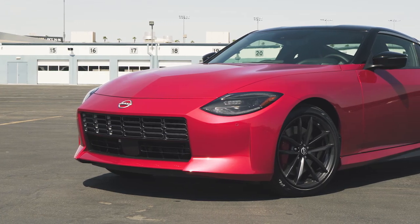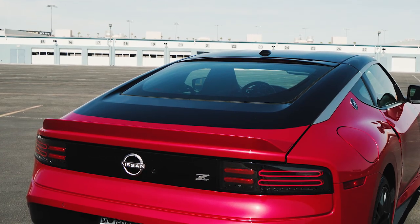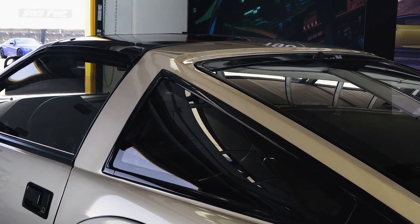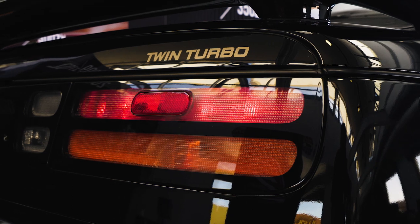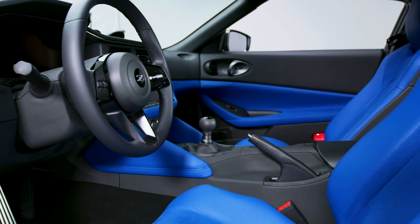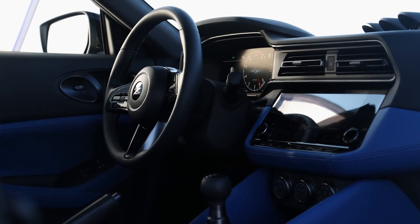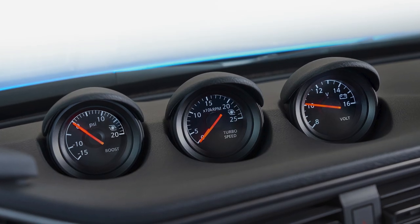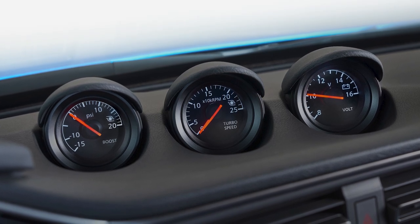The headlights, front grille, and hood bulge echo those of the original Z cars of the 1970s, while the blacked-out roof panel is meant to recall the T-tops found on the 280ZX and 300ZX in the 1980s. Meanwhile, these taillights are pure 90s, looking for all the world like something from an issue of Sport Compact Car Magazine. Inside, the 2023 Z is its own thing, with rectilinear vents, either an 8- or 9-inch infotainment touchscreen, and a standard 12.3-inch digital instrument cluster. Three dash-mounted gauges link the new Z with its predecessors, providing turbocharger and voltage system information at a glance.